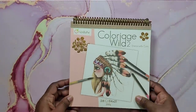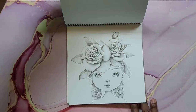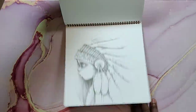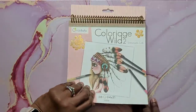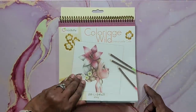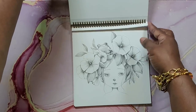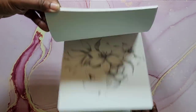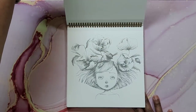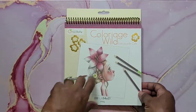Next is Colorage Wild 2 — I have not colored anything in this gorgeous book. So cute; I need to get cracking. Then I also have Colorage Wild — the first one. I did color a picture in it but gave it away, so I have an uncolored book to work through. Both are by Emmanuel Colin.